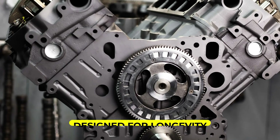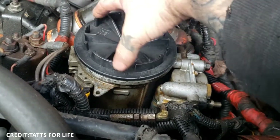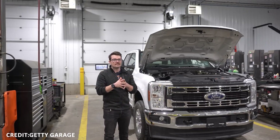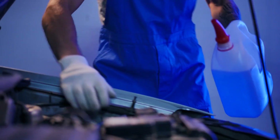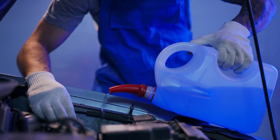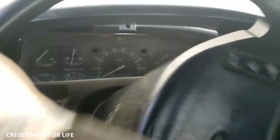Its turbocharger is designed for longevity rather than peak power, offering a broad power band with ample torque from low engine speeds, ideal for towing and hauling. Regular maintenance of oil, coolant, and filters, combined with a robust cooling system, ensures these engines routinely achieve mileage beyond 500,000 miles.